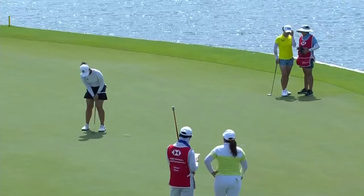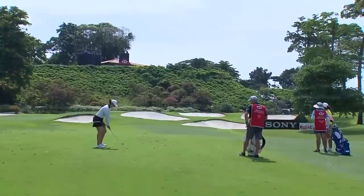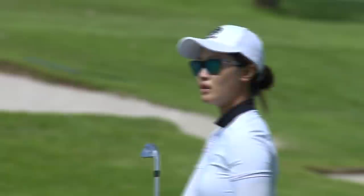Walks that one in confidently. Staring it down. Why wouldn't you? What a fantastic shot. Real sensible play.